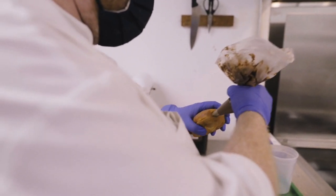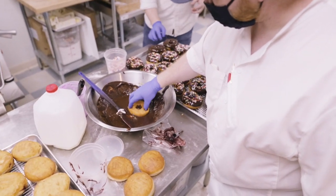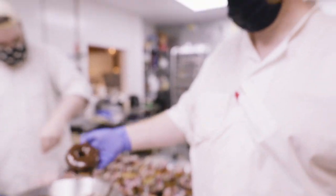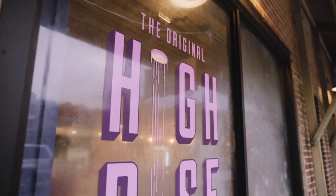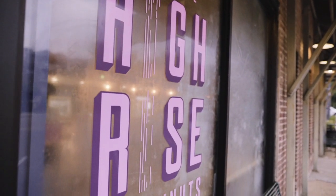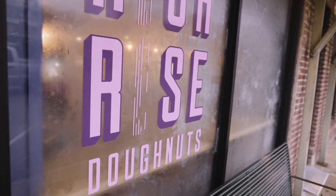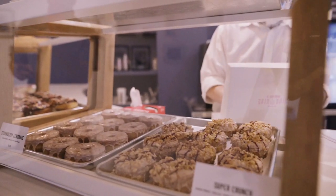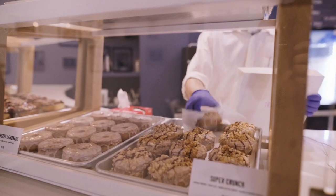They're a traditional donut with the center hole, and we're able to put things inside of them and stuff on top of them. What's been really cool is, a lot like ice cream, the donuts are a blank canvas for just about anything. You can really go anywhere with the donuts as far as what you want it to taste like, how you want to build it. The possibilities are endless.